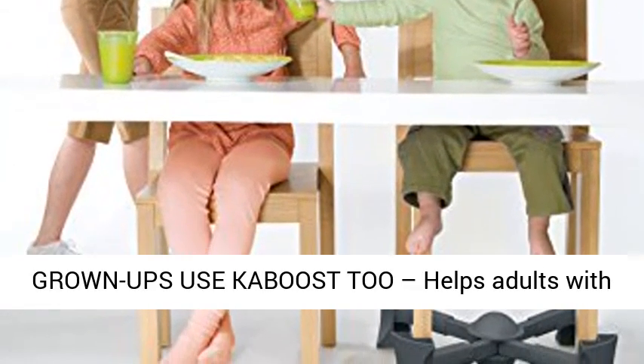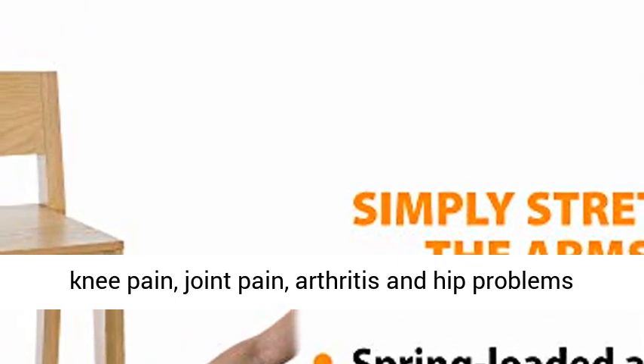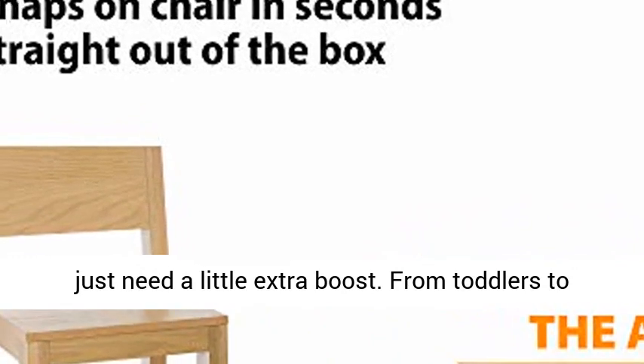Grown-ups use Caboost too. Helps adults with knee pain, joint pain, arthritis, and hip problems to sit and stand on their own, and for those who just need a little extra boost.